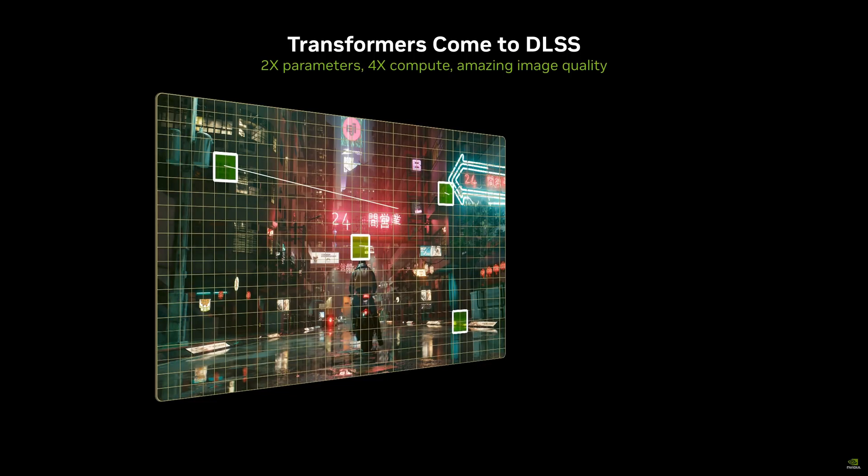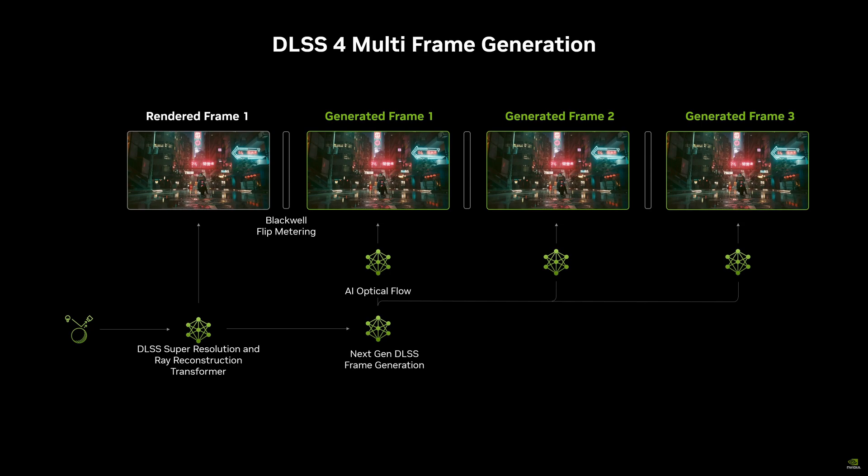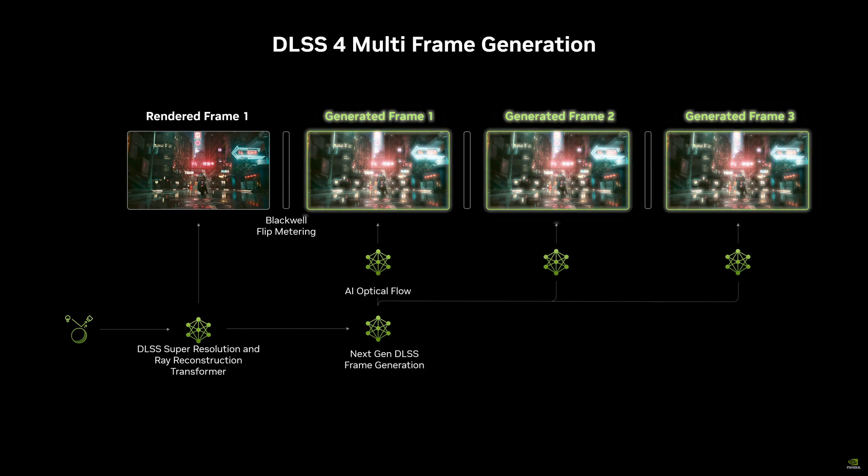The magic behind DLSS 4 is actually pretty fascinating. NVIDIA is using transformer models — the same kind of AI that powers ChatGPT — to enhance image quality, with improved temporal stability, less ghosting, and higher detail in motion. The real game changer is multi-frame generation, which can now generate up to three additional frames for each rendered frame, effectively giving you four times frame multiplication. This new model is 40% faster and uses 30% less VRAM than before — pretty impressive, and it keeps those people quiet who keep harking on about VRAM capacity being the be-all and end-all.